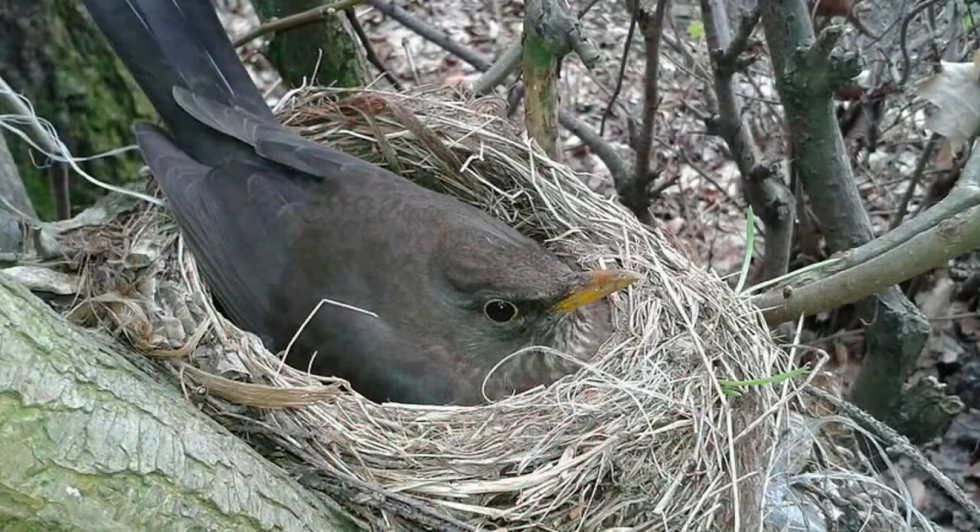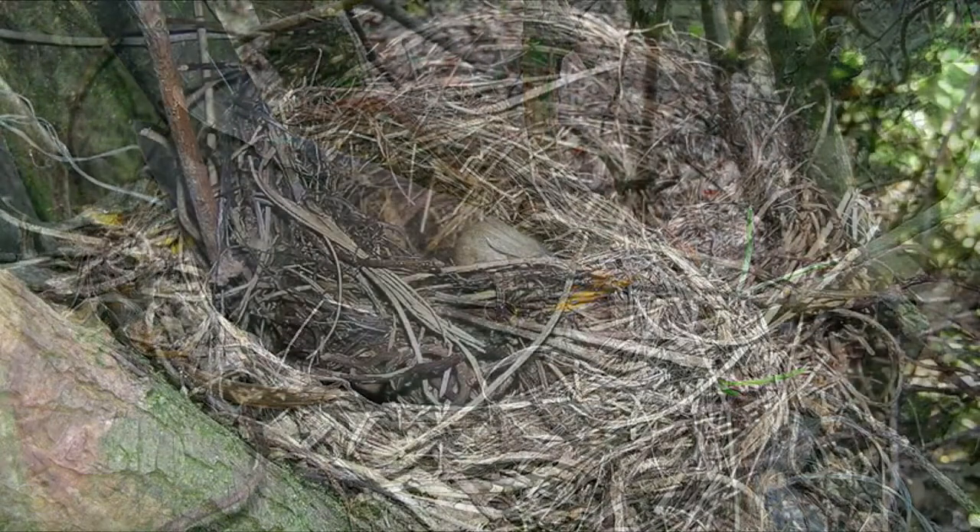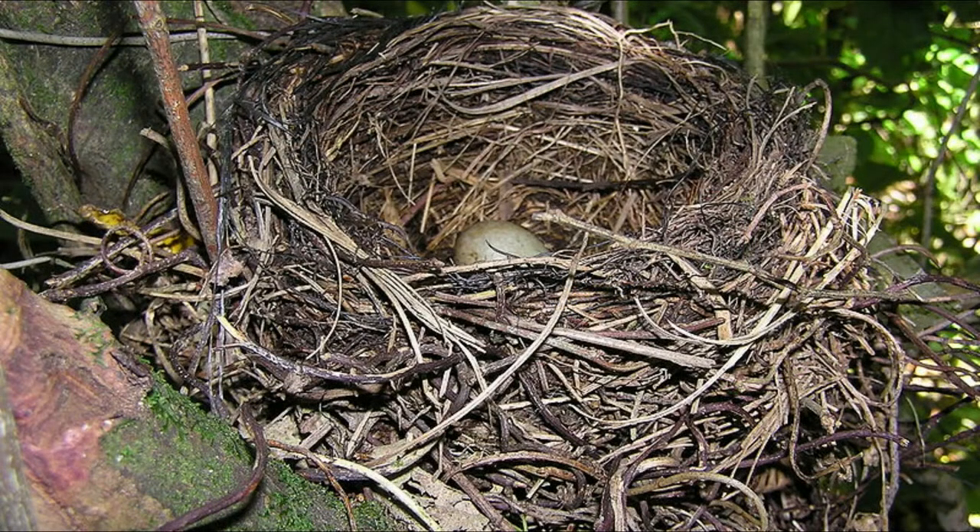Nesting usually starts in March, with the female making a cup-shaped nest close to the ground amongst vegetation. The nest can take up to 2 weeks to build and is lined with mud and dry grass.